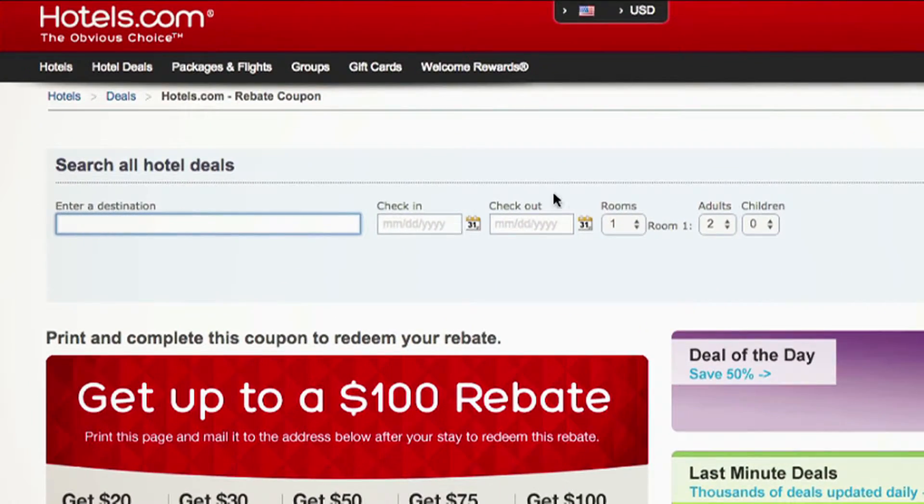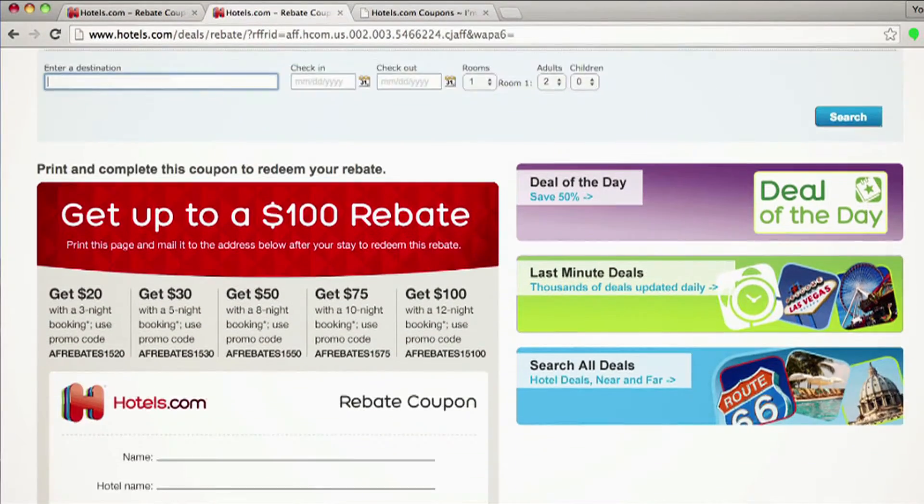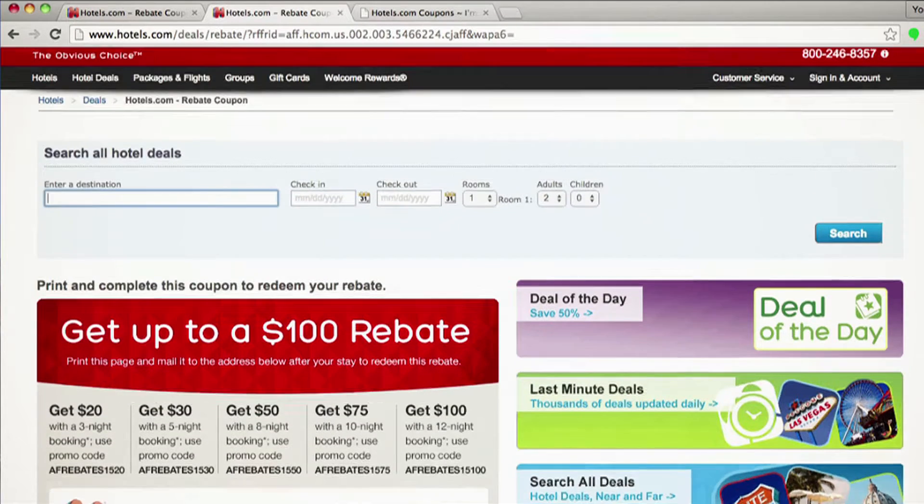Enter your destination, your dates, amount of rooms, adults, children, and click search. When you've booked, print this out and send it in after your stay, and you are all set to get up to $100.